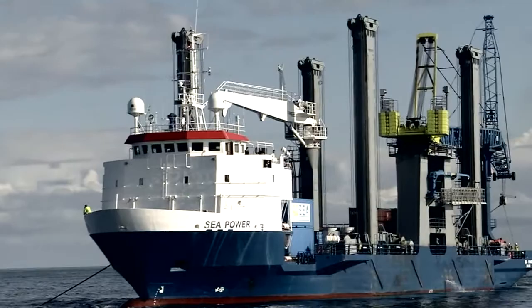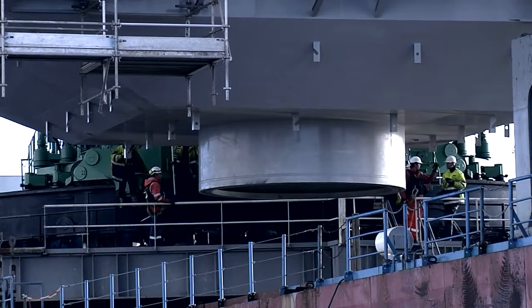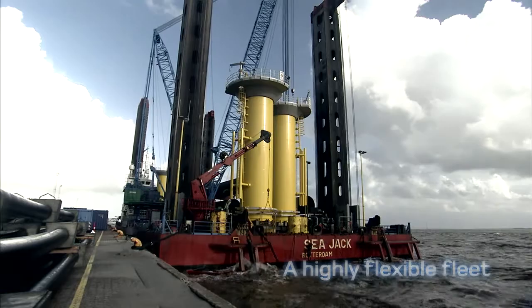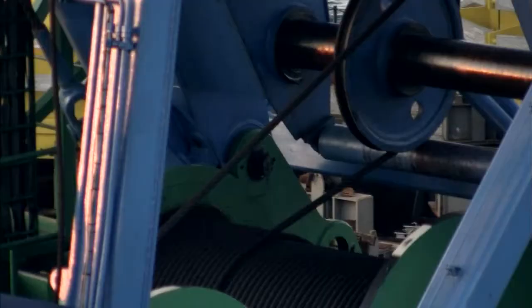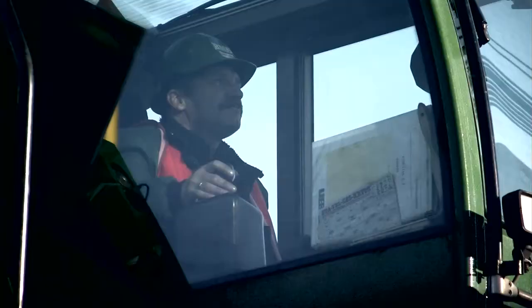A to C was the first in the world to install jack-up legs to an existing vessel to create a stabilised installation platform. Today, our fleet of flexible vessels can be tailored to the capacity required for each individual project and location. Our self-propelled, leg-suspended crane vessels provide cost-effective and efficient solutions, while our specially constructed jack-up barges can operate at deeper water sites with higher tidal ranges and lift up to 800 tonnes.